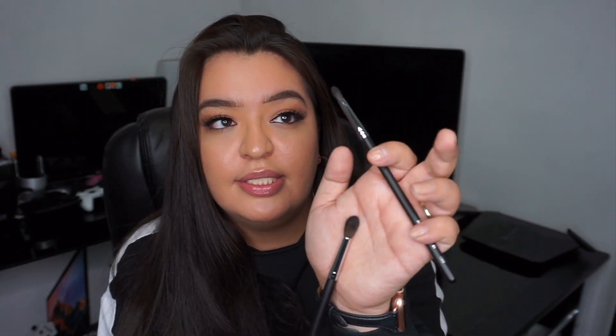I also got two blending brushes because blending is so important when you're doing your makeup. I got the Morphe M505 and the Morphe M506. The M505 is a crease brush that's more dense, and the M506 lets you get into your crease and pack on color with precision. Morphe just has amazing brushes, so if you're looking for affordable makeup brushes I highly recommend the Morphe line.